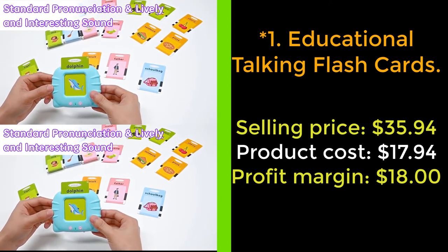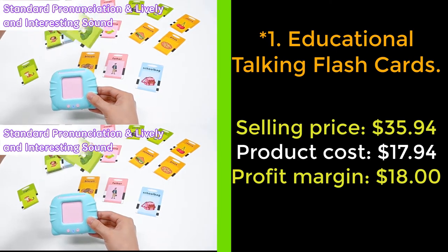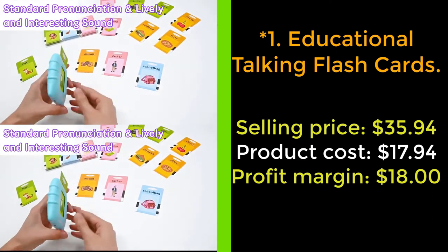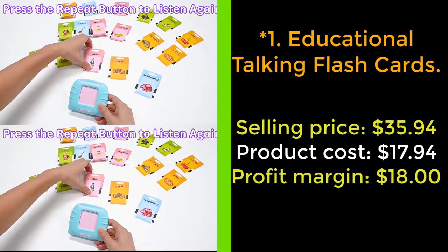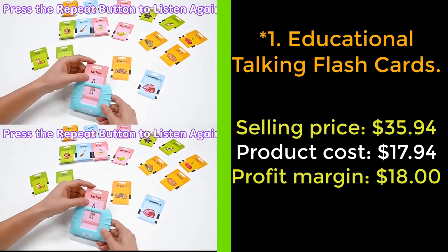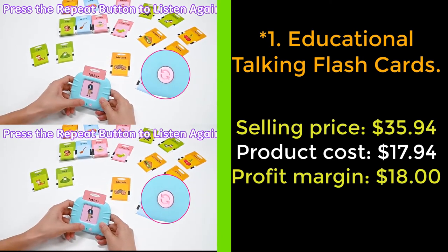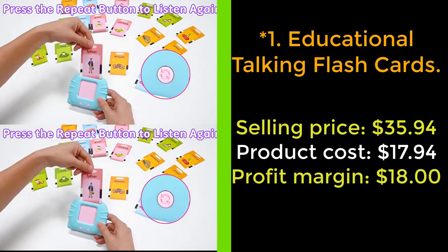Your baby can learn different animals, vehicles, foods, fruits, colors, vegetables, daily necessities, costumes, nature, persons, jobs, and shapes. It is a great learning resource for kids for recognizing, reading, and spelling common words and improving their reading progress.